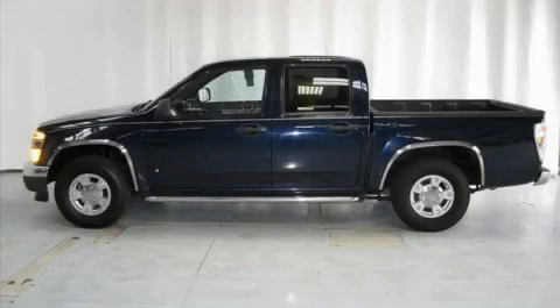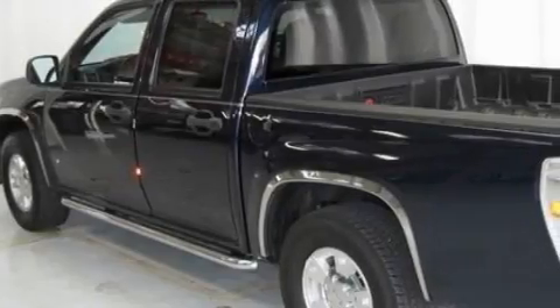This is a 2007 GMC Canyon. Whether hauling, commuting, or towing, this truck is the right one for you.